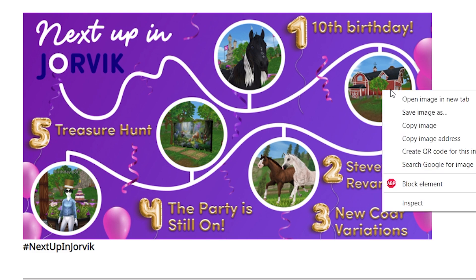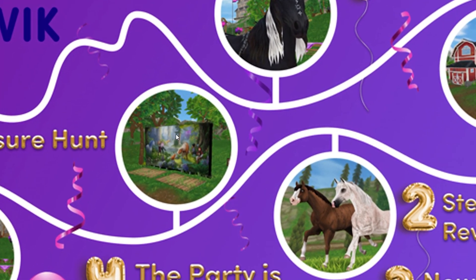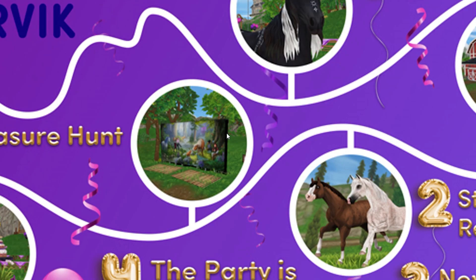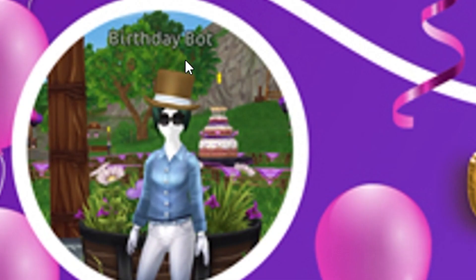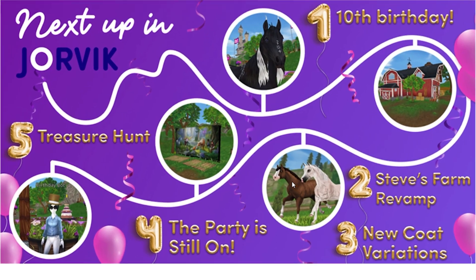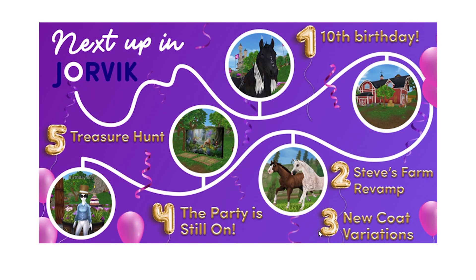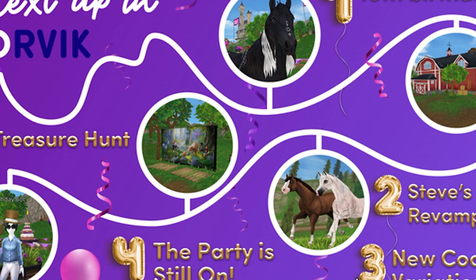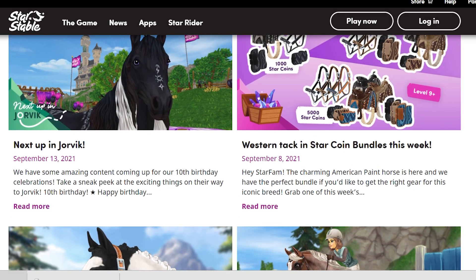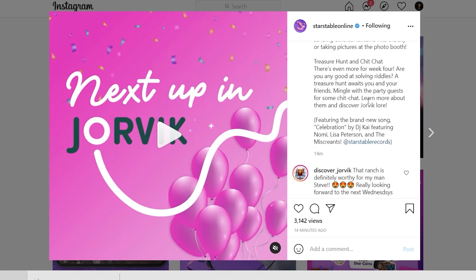Looking at the pictures — this party location looks amazing! There's the photo booth. I can see a birthday bot, which looks like a mannequin dressed up. And looking at Steve's Farm — I hope they don't remove the ability to enter it. I think I can see an open door on one side. I'm a bit confused about the layout — I think Steve's Farm and the coat variations might go together in the same week.